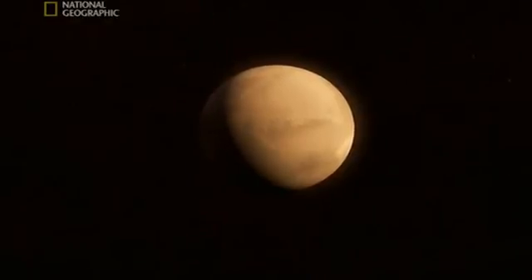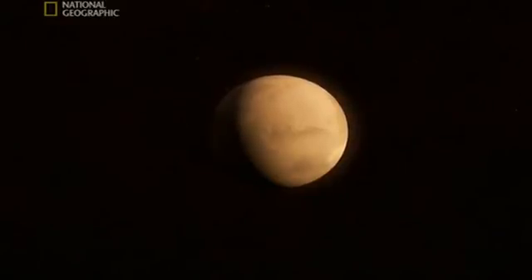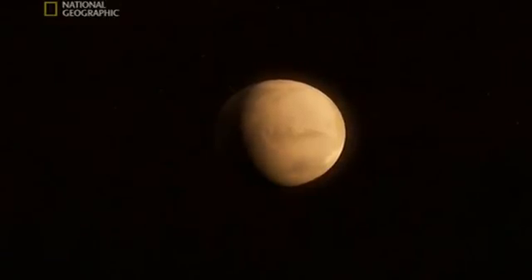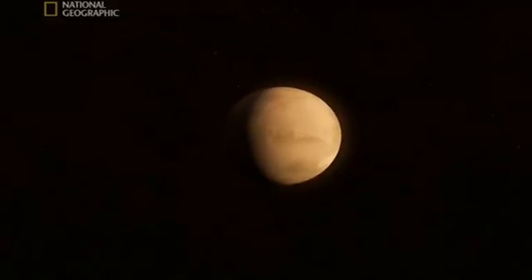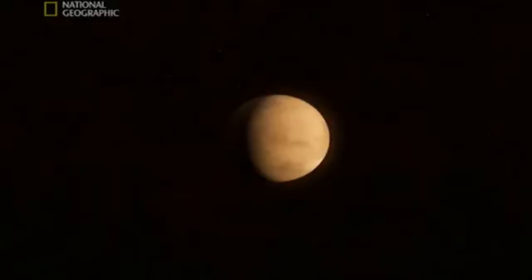The Mars we thought we knew is gone, replaced by this new, active, changing planet. And if we don't know Mars, possibly the solar system's most studied planet, what else don't we know? There must be other secrets out there, waiting to be discovered.